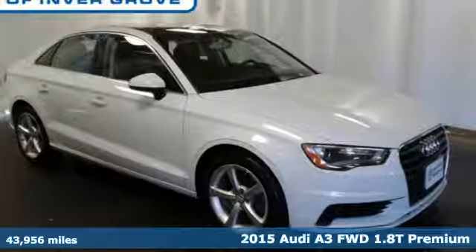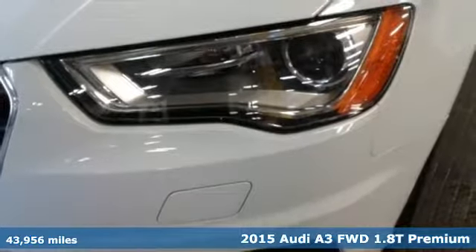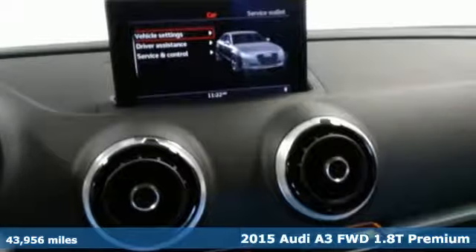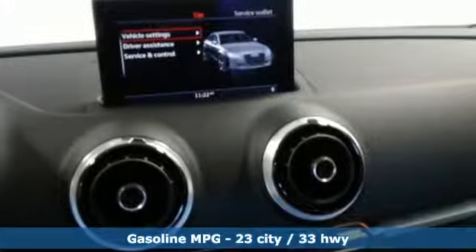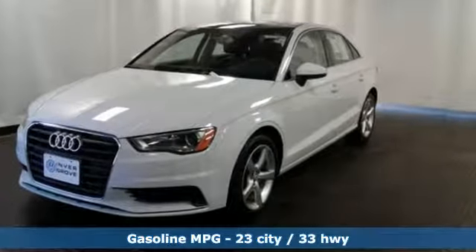It's a 2015 Audi A3. This Audi exceeds all expectations. Light, agile and smart. The direct injection TFSI engine works with the lightweight dynamic exterior to give you a responsive and powerful drive.